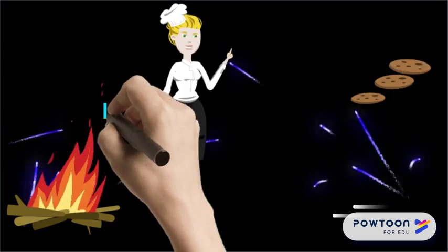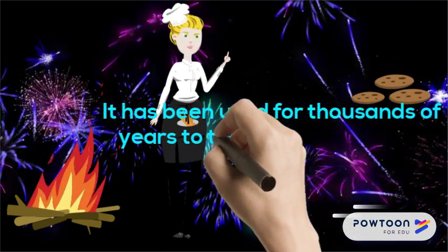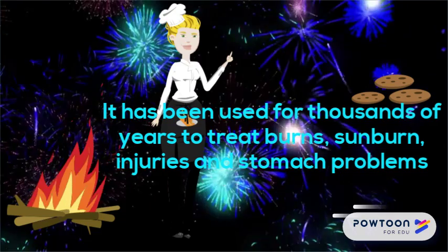It has been used for thousands of years to treat burns, sunburn, injuries, and stomach problems. The San, Koi Koi, and Zulu have used the plant for hundreds of years as a medicine and a body wash.